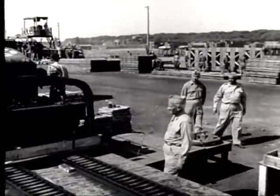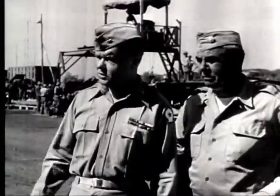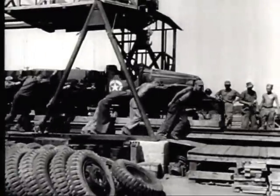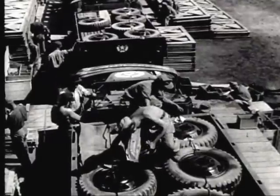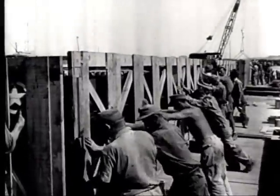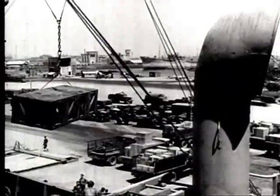General Ox and other officers inspect disassembly and crating operations at the Ordnance Vehicle Park. The central clearing point for all shipments to the Pacific out of this area is the 10th Port Quartermaster in Transit Depot. Loading of Liberty ships goes on 24 hours a day.